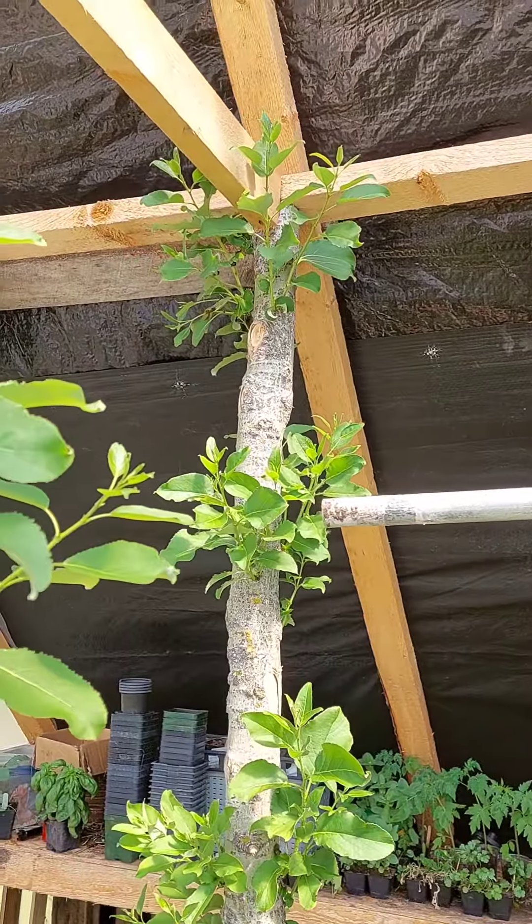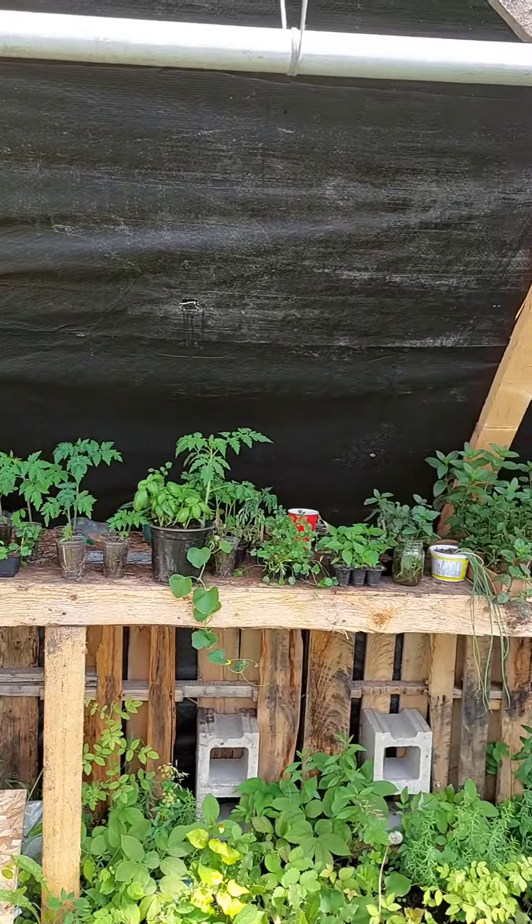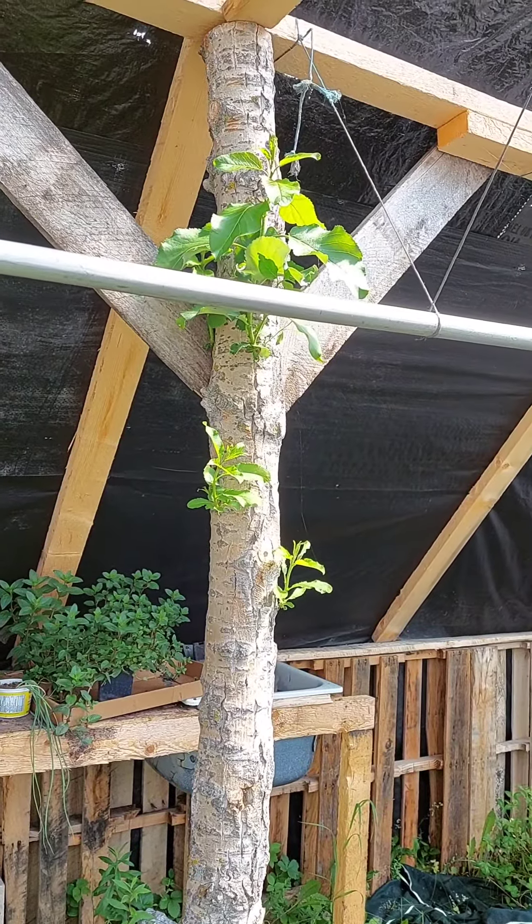So that's our update for the greenhouse and all our new plants. Wow.